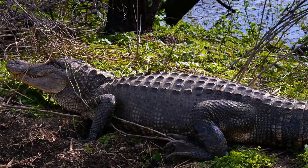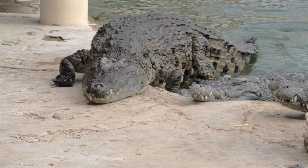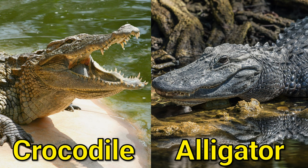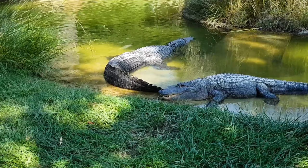Alligators are native to the United States, specifically the southeastern states such as Florida and Louisiana. Crocodiles are generally lighter in color than alligators, with pale green or yellowish skin, while alligators have a darker, almost black skin. When an alligator closes its mouth, its lower teeth are not visible. In contrast, the lower teeth of a crocodile are visible even when its mouth is closed.